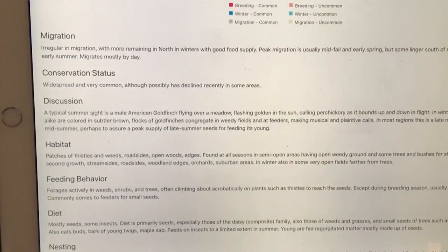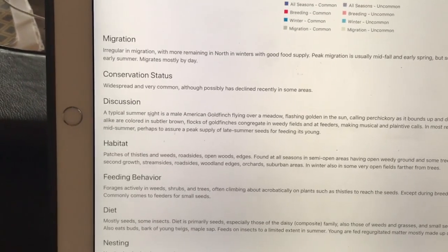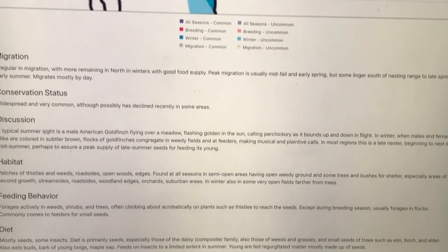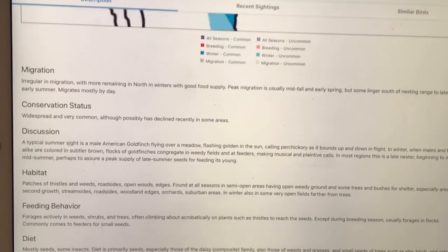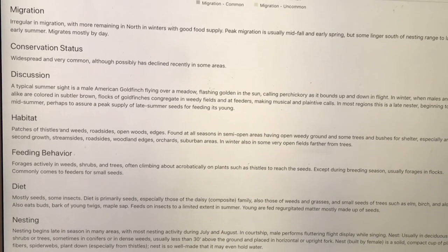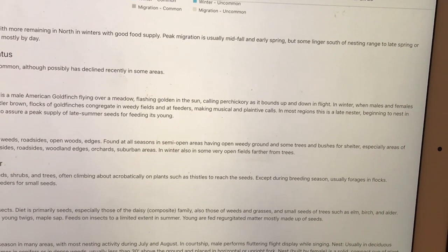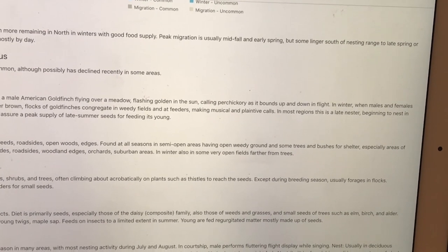There's some discussion here about their feeding behaviors — I'll just read what it says to complement what we're talking about. They forage actively in weeds, shrubs, and trees, often climbing aerobatically on plants such as thistles to reach seeds. Except during breeding season, they usually forage in flocks, and are common to come to feeders. Their diet is mostly seeds and some insects — primarily seeds of the daisy composite family, weeds and grasses, and small seeds from trees like elm, birch, and alder. They also eat bark of young twigs, maple sap, and some insects during summer.